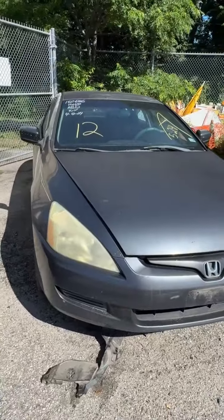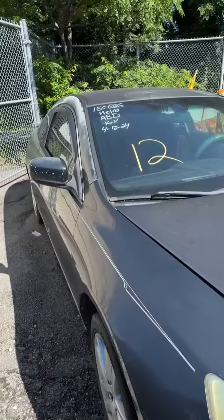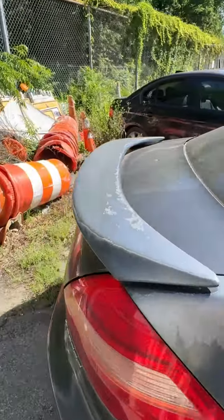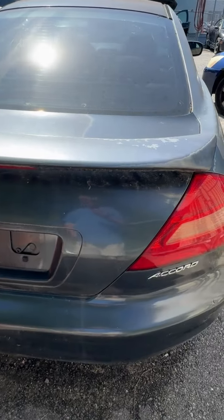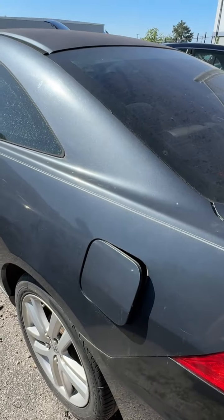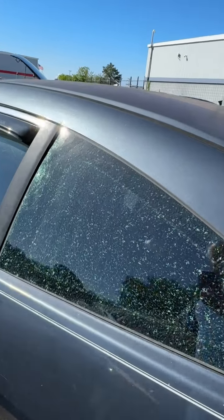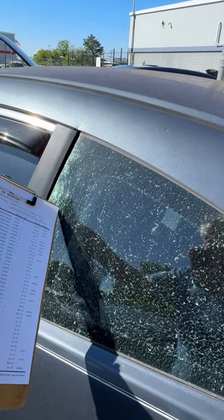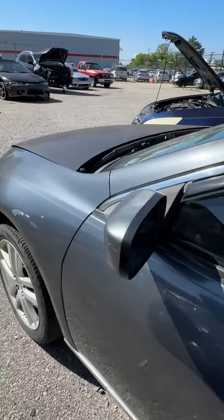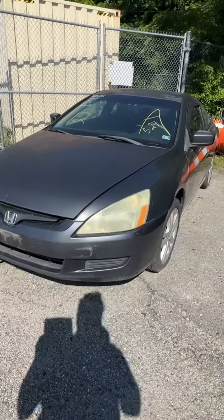Lot number twelve is a 2004 Honda Accord. No key. Some peeling paint, some dings down the side. Nothing really jumping out at the back. Got a cracked rear window — looks like it cracked from the sun but may have had some impact causing it to crack all the way down. That's lot number twelve, your 2004 Honda Accord.